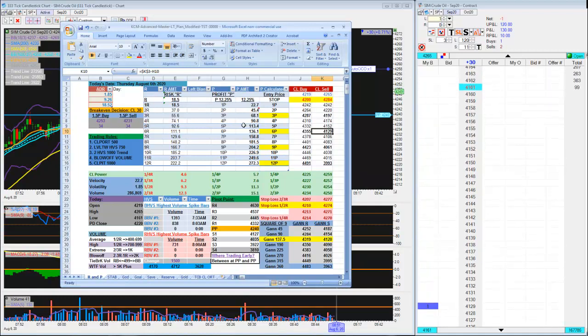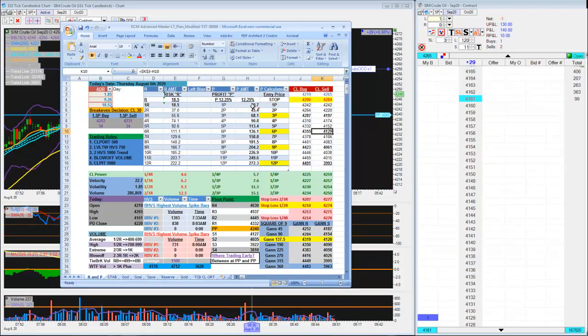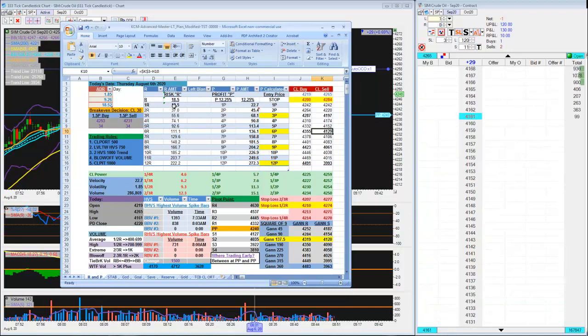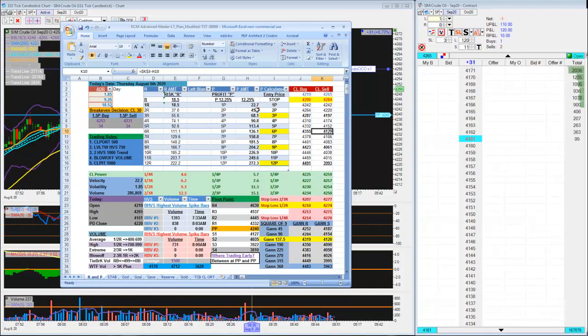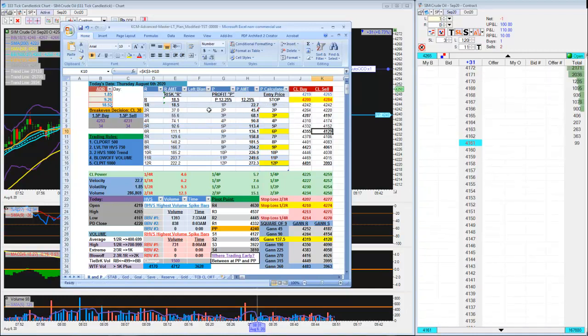That 6P target would be a 136-tick target that could possibly be hit today, based upon the current volatility of the market. The market has shown it goes roughly on average 23 ticks per period - or another way of looking at it, 19 ticks - so between 19 to 23 ticks before making any decision one way or the other. That's the current velocity of the market.